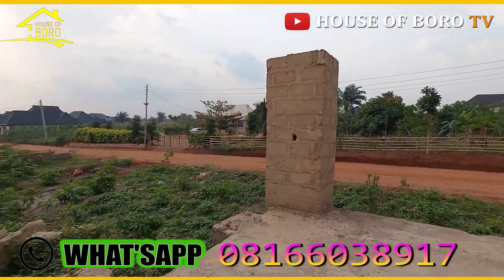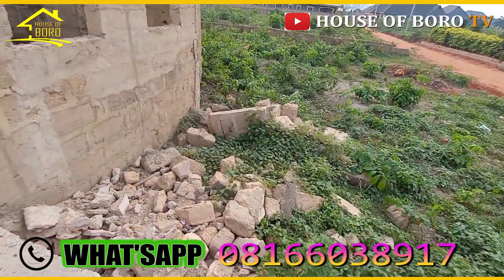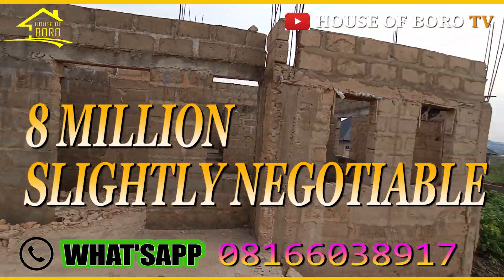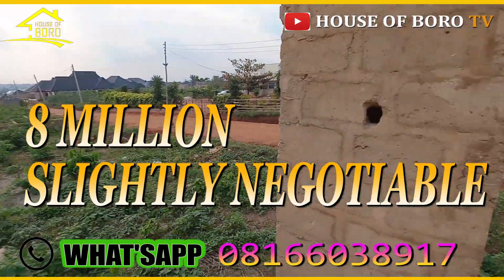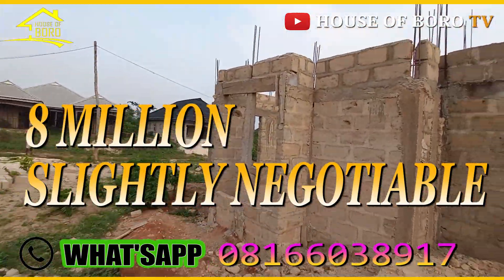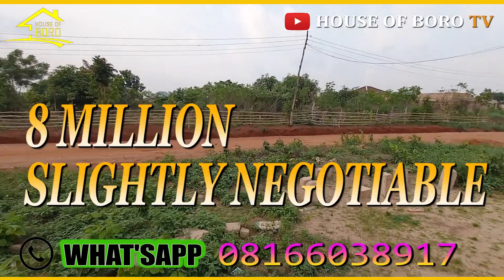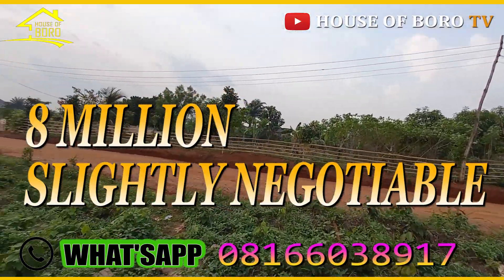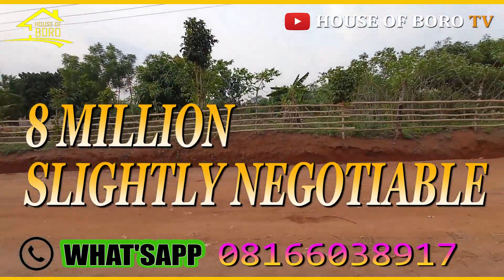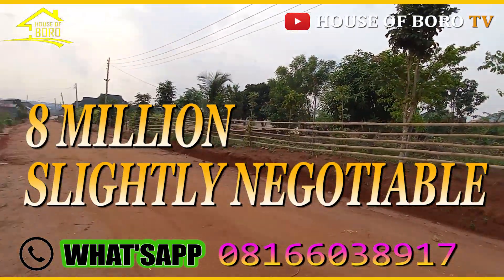From here to estates is trackable. Some blocks fell off here — probably they were trying to change the pattern. This is a bungalow. Call me and I'll bring you over to come and see it without wasting time. Have a nice day — let me quickly show you the area once more and then I'll end the video.